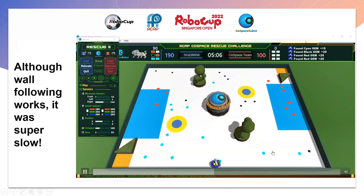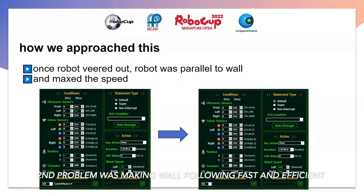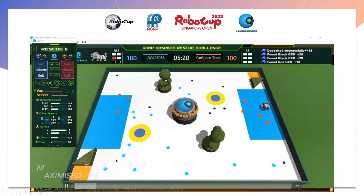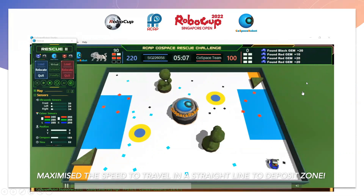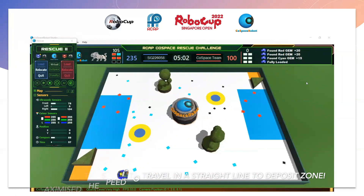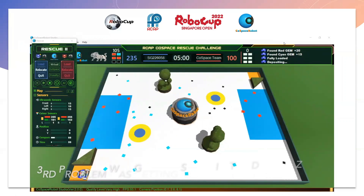This was our second problem. We approached this by coding the robot so that when it veered out, it was parallel to the wall, and then we maximized its speed. As shown in this video, when the robot has more than 5 items, it would move very fast when trying to go to the deposit zone.